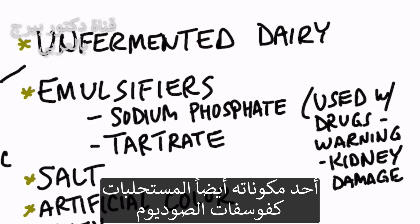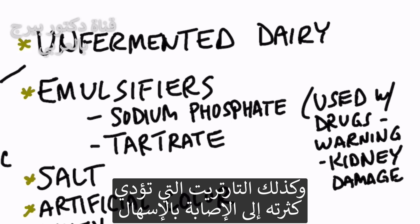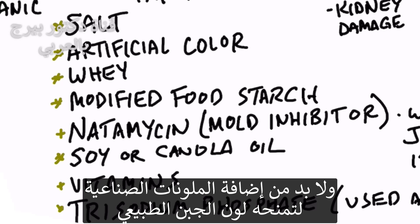Then you have emulsifiers like sodium phosphate, which is also used in drugs that have a warning that it could cause kidney damage. Then we have tartrate, which if you have too much of it, you can get diarrhea. They add a lot of salt — not sea salt, just sodium chloride. And of course, they color it with some artificial coloring so it can look like cheese.